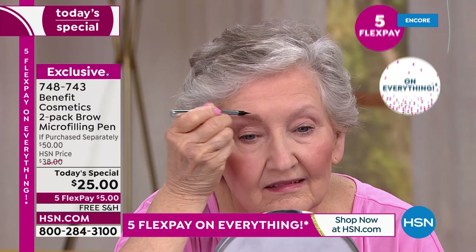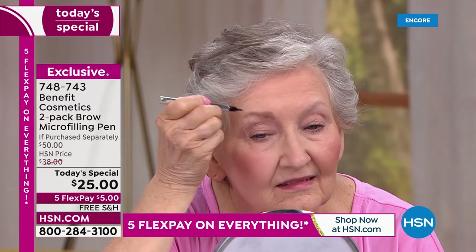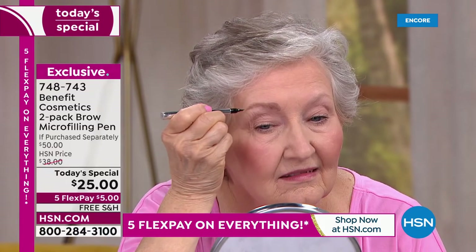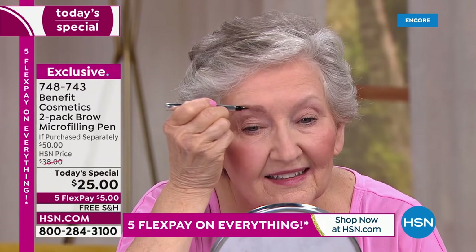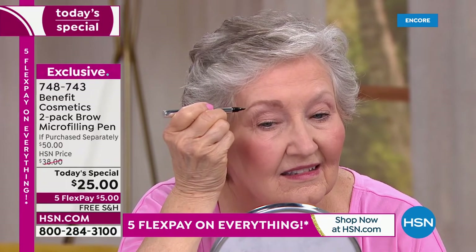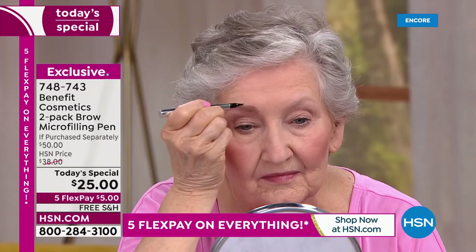As she's taking that micro-filling pen, this is what you're going to do when you get it home — these teeny, tiny, hair-like strokes. She's building up her brow, recreating an arch that she had maybe 10 or 20 years ago that has since disappeared. And in a moment you're going to see a before-and-after — brows lift and open up your eyes. It's a real transformation to the face.